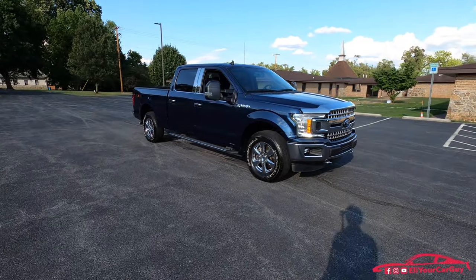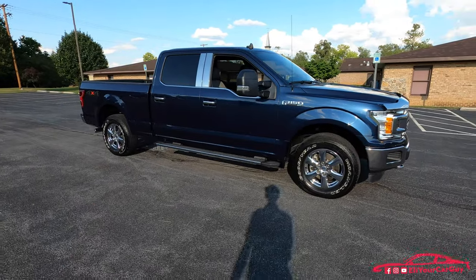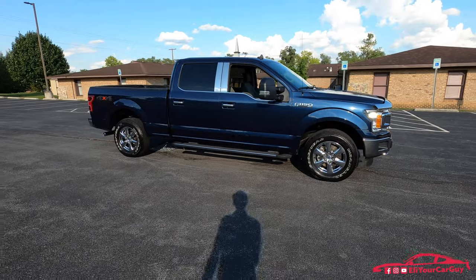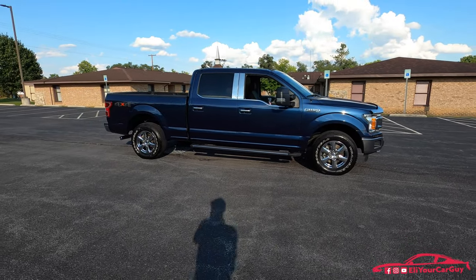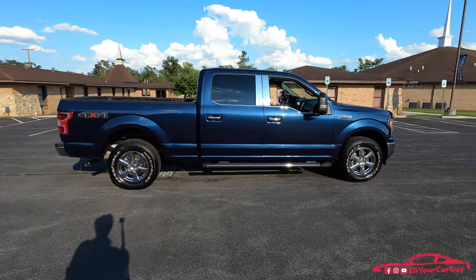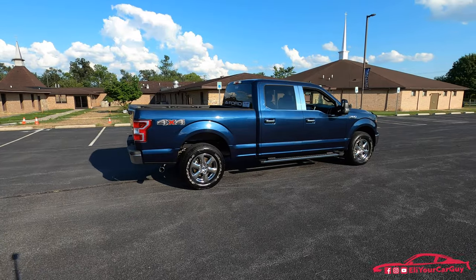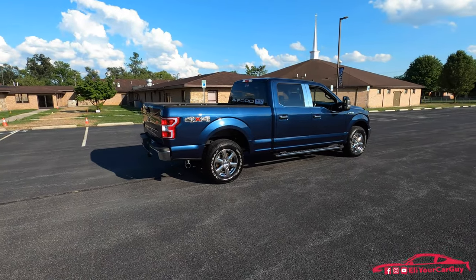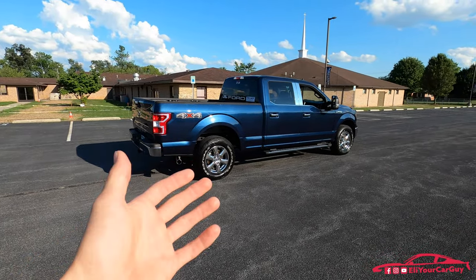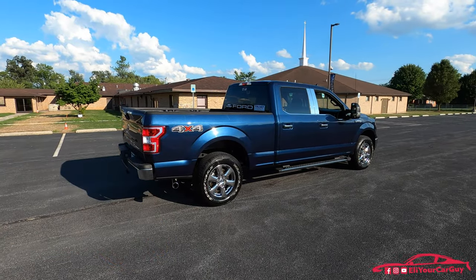I was really excited to get out and film the truck today because I'm filming this video in 4K with my new GoPro Hero 8. My birthday was last month and my dad surprised me with the GoPro Hero 8 — I'd been wanting to get the new one for a while. Through the camera, the quality is really clear, so definitely comment below and let me know how the quality is.